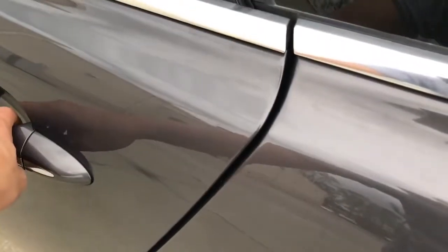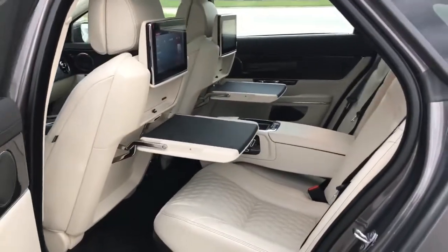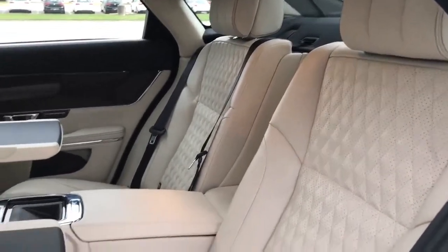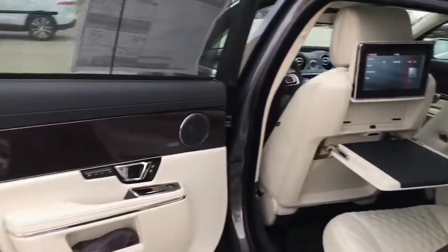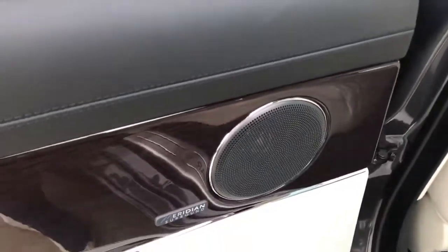There's a three-button universal garage door opener and an Alcantara headliner. Moving to the rear seat — it's like a VIP section with two business tables and two 10.2-inch TVs. You can also show navigation and different sources on the TVs. The rear driver side door panel features premium wood trims, a Meridian surround sound speaker, automatic sunshade, door lock and unlock, and two-position memory settings.